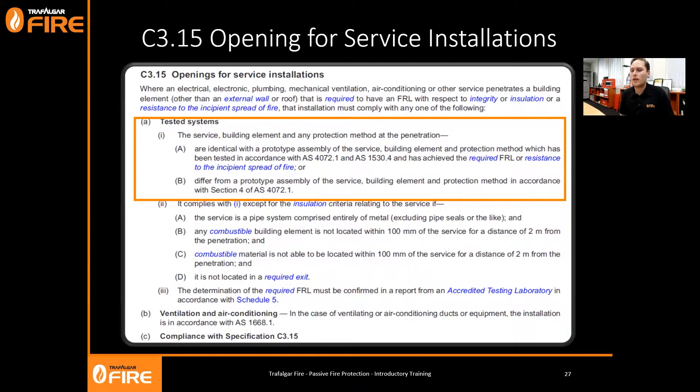Option A is the most common - the tested system. The service, the building element, and the protection method at the penetration must be identical to the prototype assembly which has been tested in accordance with AS 4072 and AS 1530 Part 4, and it must achieve the required FRL or resistance to the incipient spread of fire. Alternatively, you can have a difference from a prototype assembly in accordance with Section 4 of AS 4072.